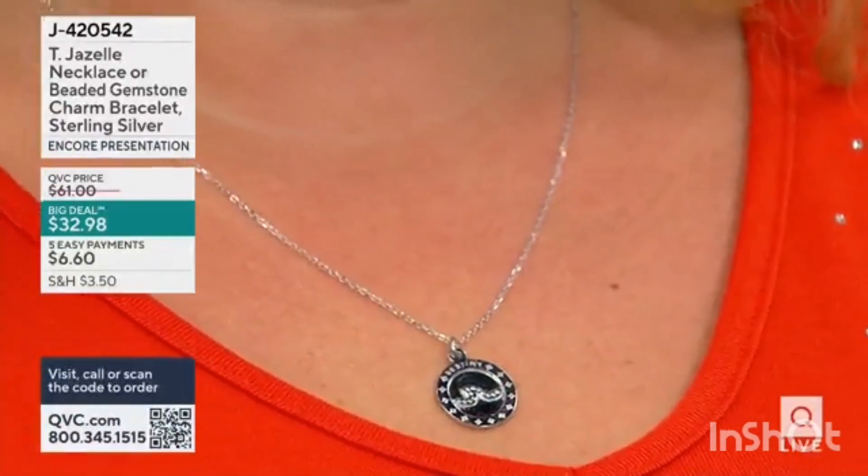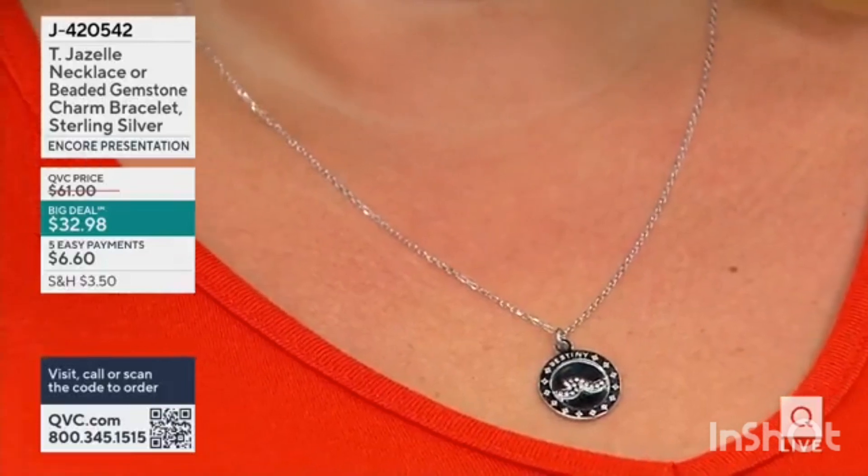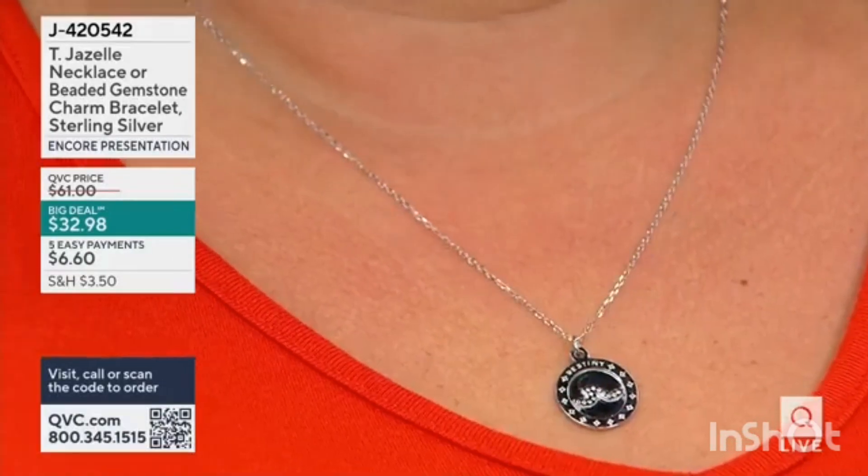Already over 10,000 orders have been placed. If you haven't heard the story, we're going to share it with you, but we have a big deal — a big deal from T. Giselle. And what is exciting about this big deal: you'll have your choice of either a necklace or beaded gemstone charm bracelet in sterling silver. So as you're looking at that necklace on Rebecca, sterling silver — and what is so incredible about the T. Giselle brand...